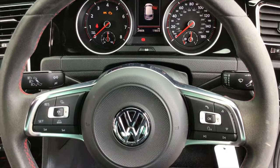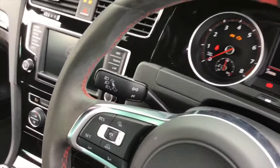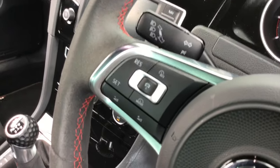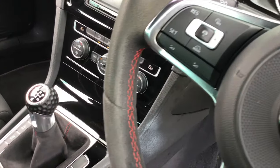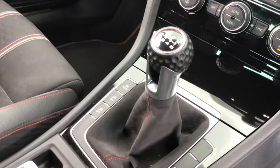Inside we've got the multi-function sports steering wheel, which is trimmed in Alcantara with red stitching, and a nice nod back to the original GTIs is the golf ball style gear stick.